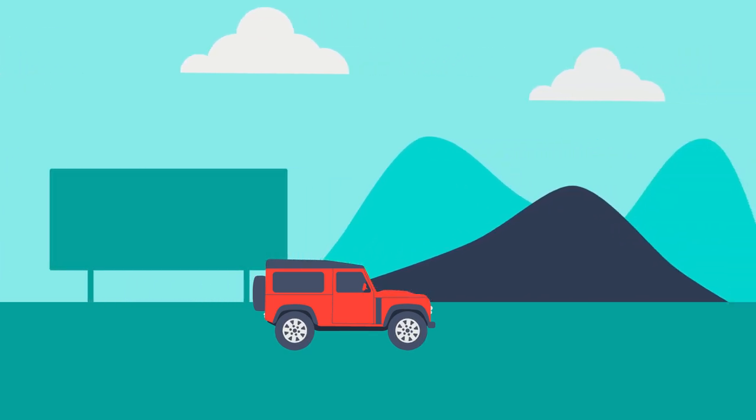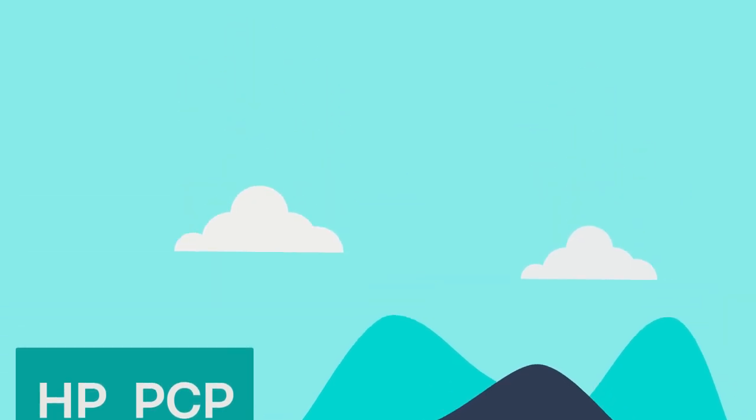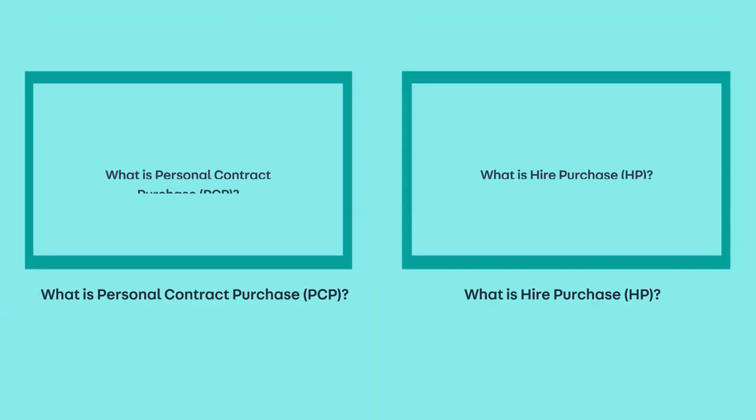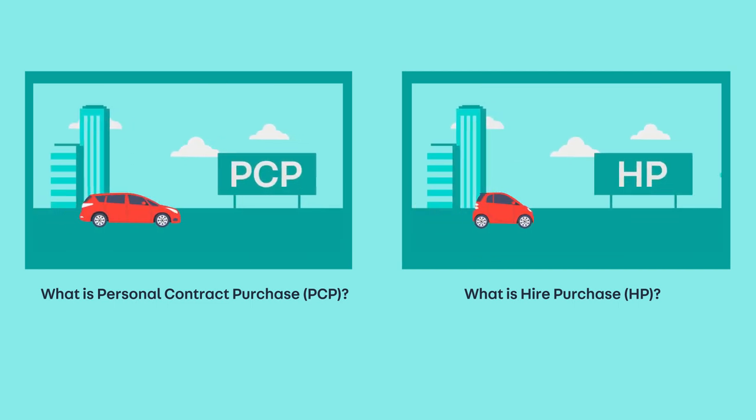There are various finance products available to you when buying a car, but some of the most popular ones you'll probably see advertised are Hire Purchase and Personal Contract Purchase. Watch our other videos on the various types of finance available to you and what the differences are.